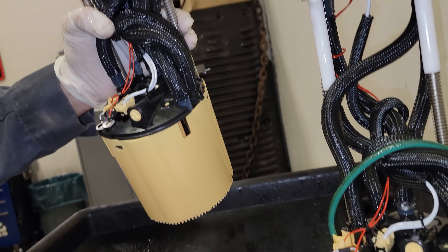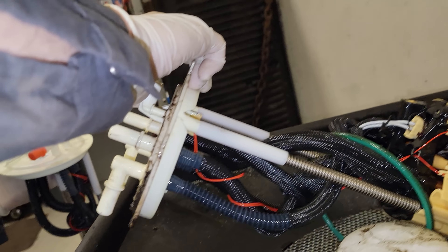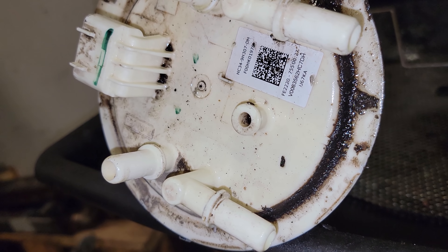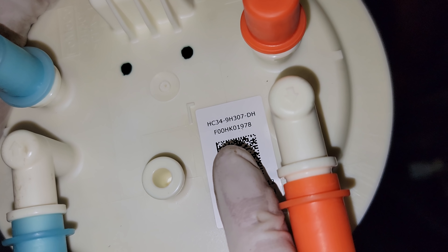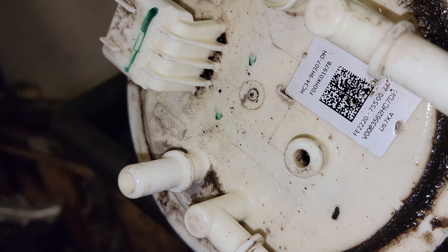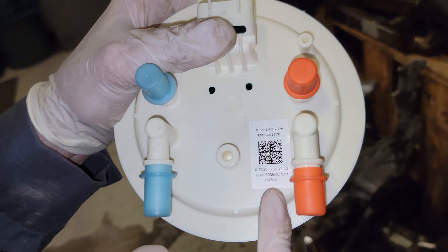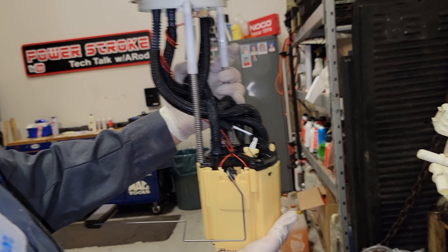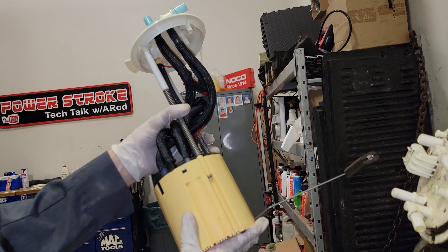Do we have anything different here? The wires still look the same. Looking at the numbers on top — I got HC34-9H307 — and that's what I have on here too. The bottom numbers, I don't know what those are for, but the 1978 number is the same on both. I have a different batch number — probably a production time or plant number. I'm betting there was an issue with the first round of pumps making noise — definitely not supposed to be making noise. I have to do mine as well because I don't want any high-pressure fuel system issues.